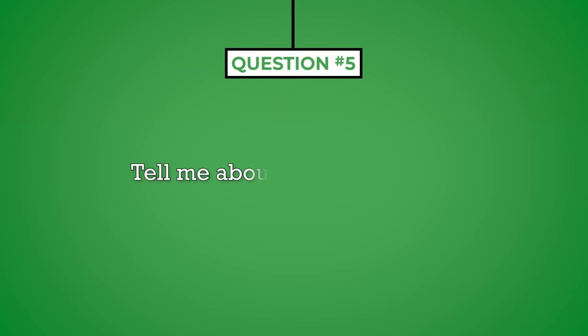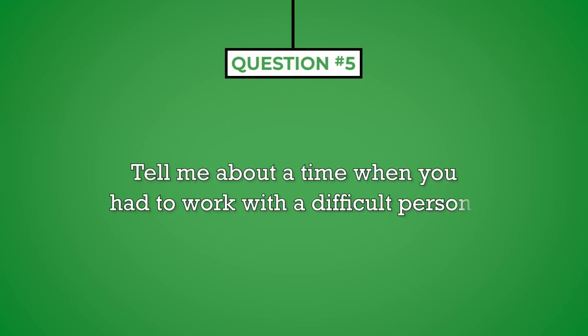Question number five: tell me about a time when you had to work with a difficult person. How did you handle it? From your work history, picture a coworker who didn't carry their weight or had a difficult personality — maybe unmotivated or preoccupied with their personal life. Think about what bothered you about this person and how you were affected by their behavior. Most importantly, the interviewer wants to know how you let this person's behavior affect your work performance. Avoid taking this as an opportunity to complain; instead, view it as an opportunity to showcase your ability to deal with difficult people while maintaining your productivity.